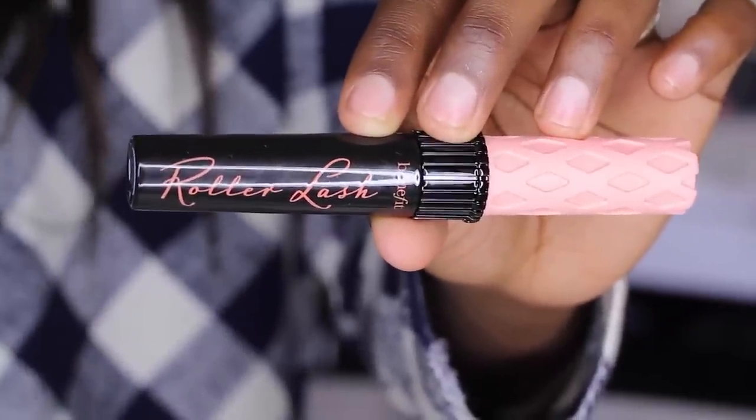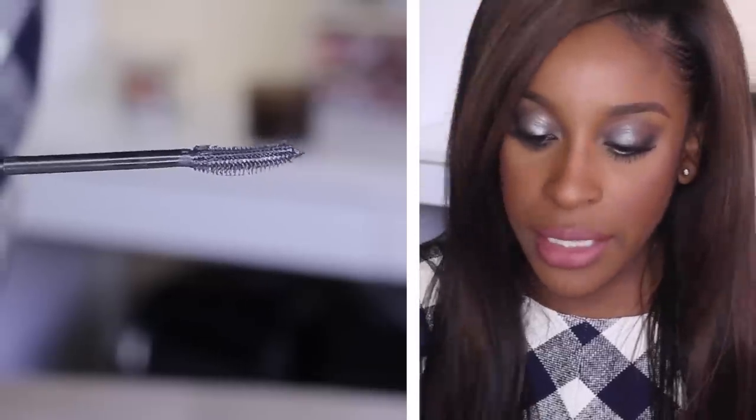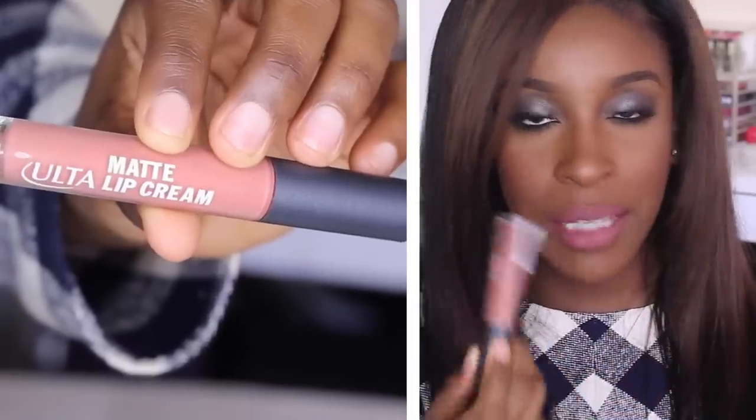One thing I am excited about is some mascara — and it's from Benefit! This is the Benefit Roller Lash. I'm a huge fan of Benefit; if there's anything they do phenomenally it is their mascaras. I want to know what makes it a roller — okay, so it's a regular mascara head, really refined. It looks like it'll be really good at separating lashes.